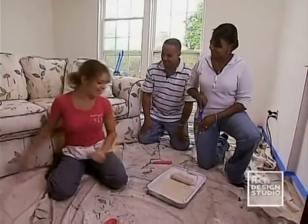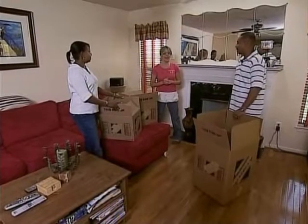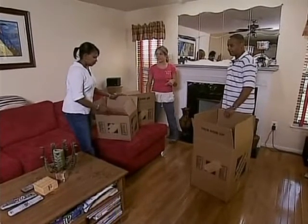You guys ready to paint? Yes, let's go! Let's box up the little things and then we'll get to the big pieces.